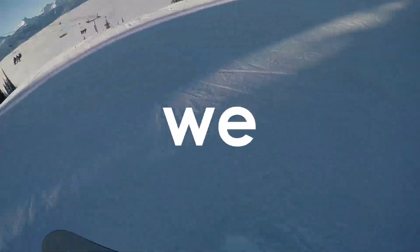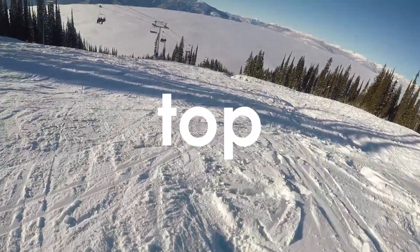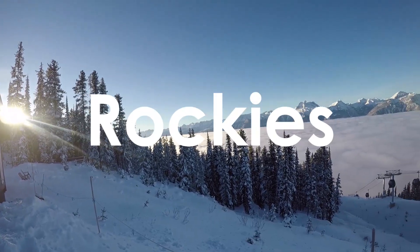I'm gonna stop talking for a bit so that we can enjoy the awesome view of the inversion day, which is a bluebird day on top of the clouds at Mount Revy in the glorious Canadian Rockies.